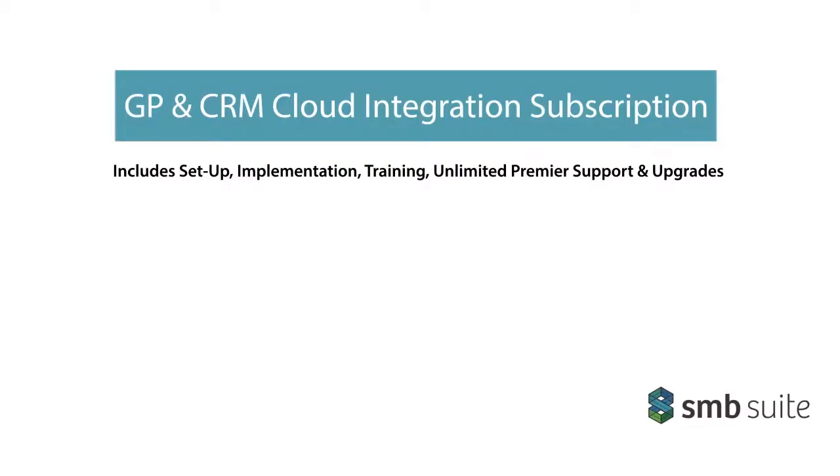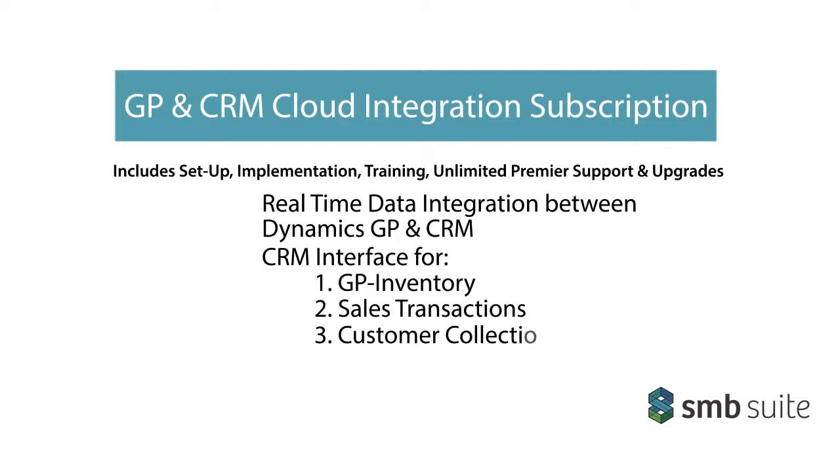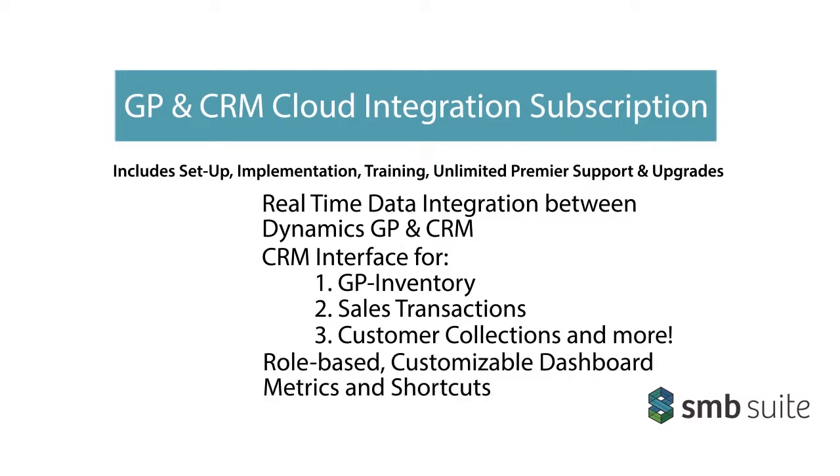SMB Suite's GP and CRM integration package includes real-time data integration between Dynamics GP and CRM, a CRM interface for GP inventory, sales, customer collections and more, and role-based, customizable dashboard metrics and shortcuts.